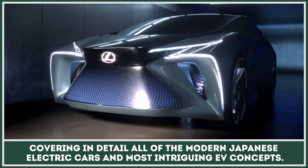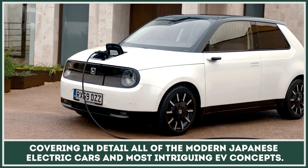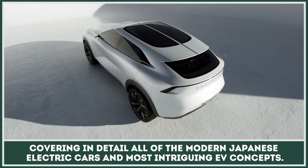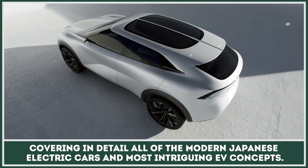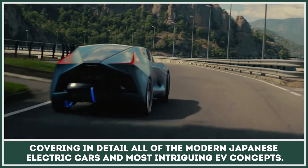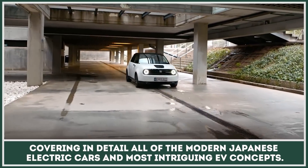Back in the day, Japanese automakers were the first to popularize hybrid electric, hydrogen fuel cell, and mass market all-electric cars. Despite the fact that through the years their domination has subsided, the land of the rising sun still manufactures promising EVs in 2020 and has quite an impressive selection lined up for the upcoming years.